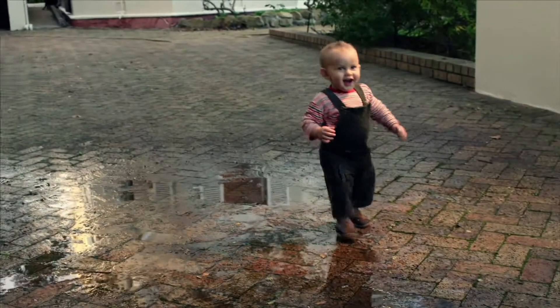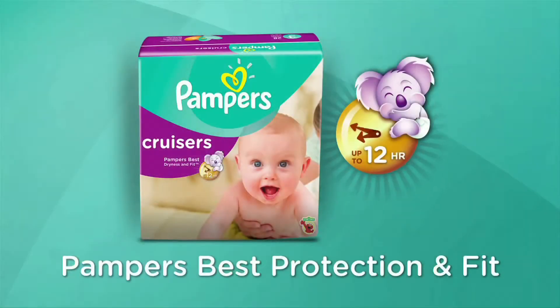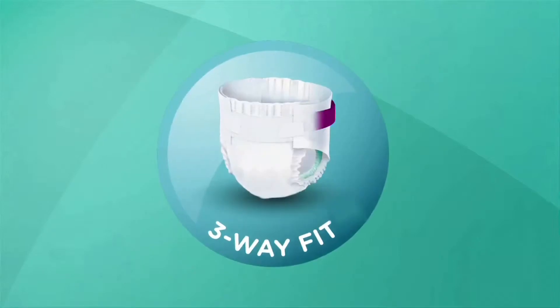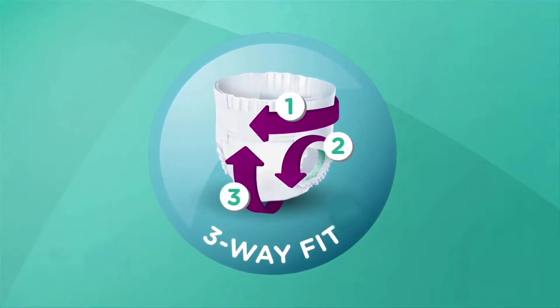Give your baby the freedom to play their way with our best protection and fit. Pampers Cruisers. Pampers Cruisers adapt at the waist, legs, and bottom, contouring to baby's unique shape.